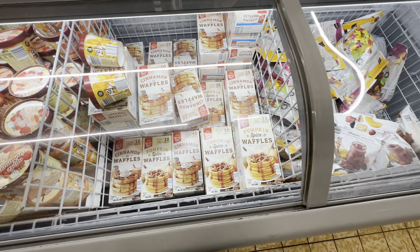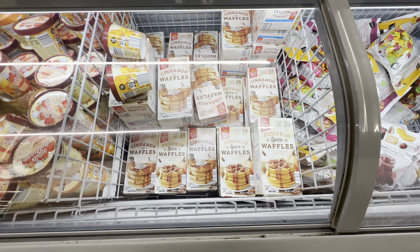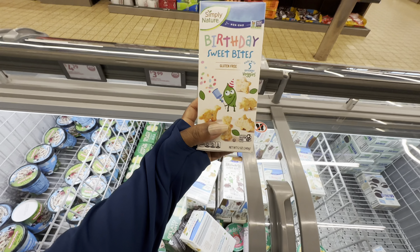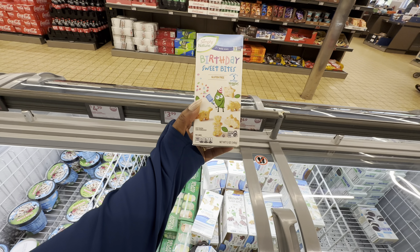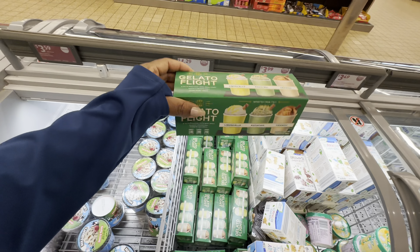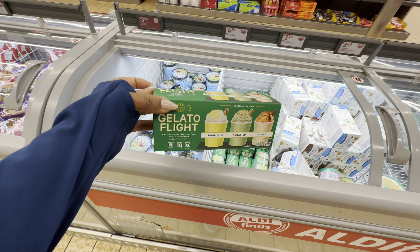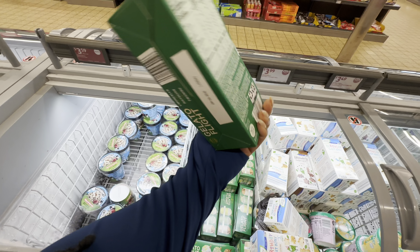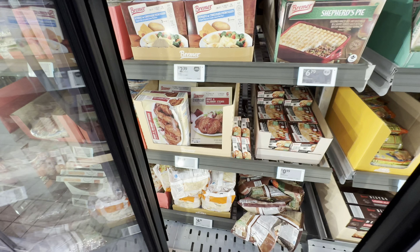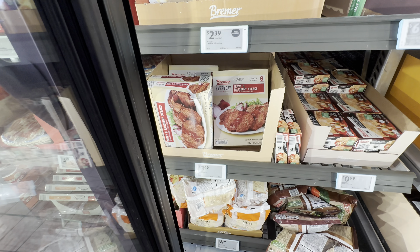The cinnamon waffles and they also have pumpkin spice waffles. They are $2.49 and you get 10 waffles per box. Birthday sweet bites — gluten free, made with five different veggies — these are $4.00. Gelato flight, we get three different flavors, these are $4.29. Shepherd's pie is $6.79. They also have the gravy and Salisbury steaks — you get six of them for $3.49.